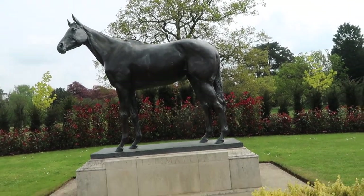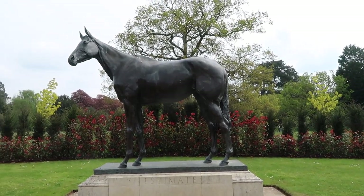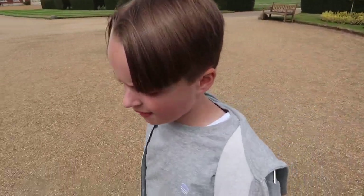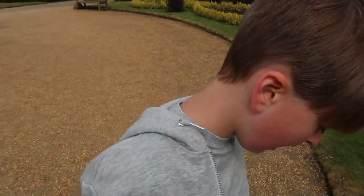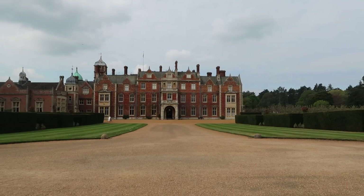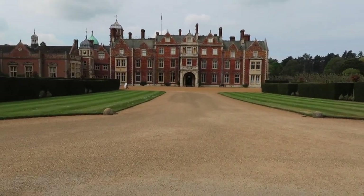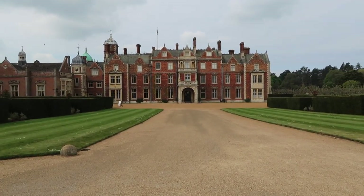Let me show you this quickly before we go in — there's a statue of a horse and it says 'Estimate' — so was that the name of the Queen's horse? She's here on her birthday on the 26th of April this year, so just a few days ago. Shall we go inside then? I'm going to switch the camera off now because the guy will think I'm taking it in, which is completely understandable.